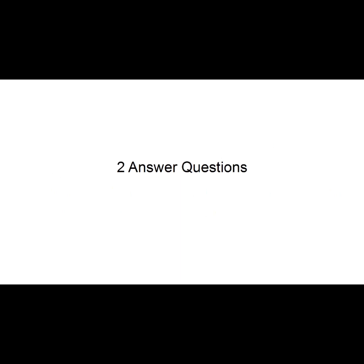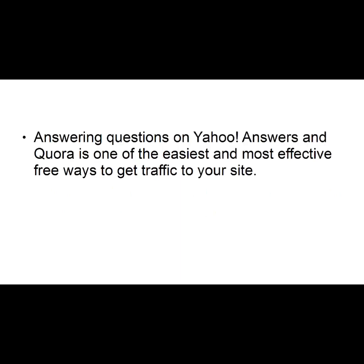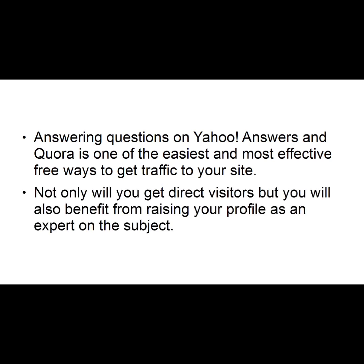Number two: Answer Questions. Answering questions on Yahoo Answers and Quora is one of the easiest and most effective free ways to get traffic to your site. Not only will you get direct visitors, but you will also benefit from raising your profile as an expert on the subject.